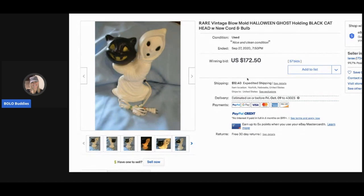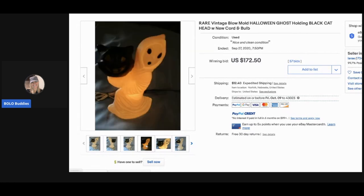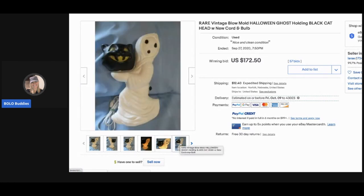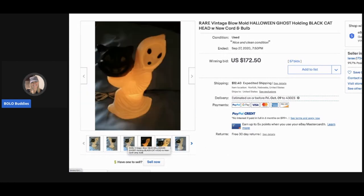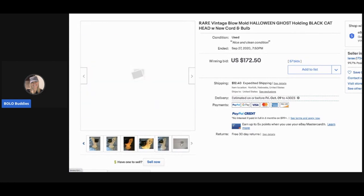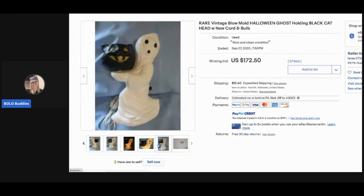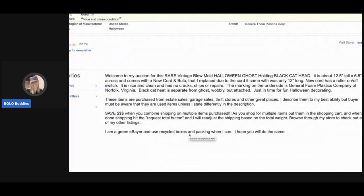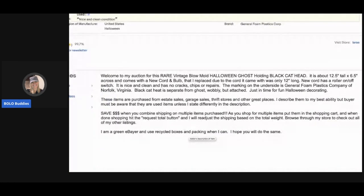The next item is another blow mold — a ghost holding a black cat. Here it is all lit up. This sold for $172.50 and the buyer paid shipping. I'm thinking that's probably a tabletop also; it's 12 and a half inches, so not very big.